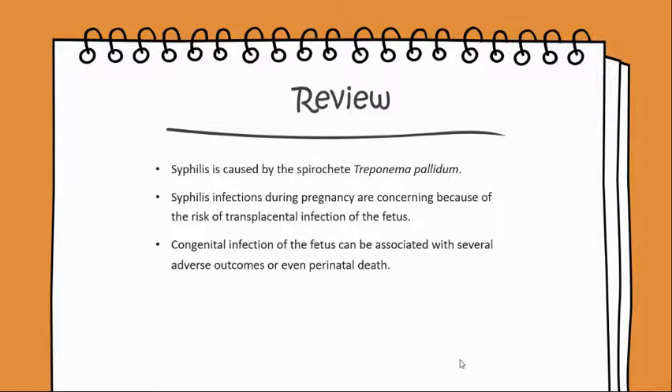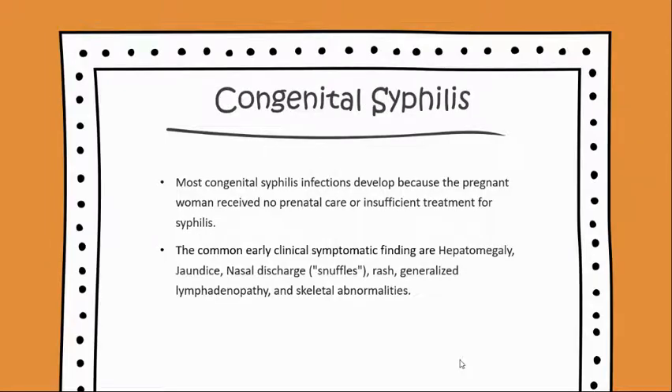Syphilis infections during pregnancy are concerning because of the risk of transplacental infection of the fetus. Congenital infection of the fetus can be associated with several adverse outcomes or even perinatal death. Most congenital syphilis infections develop because the pregnant woman receives no prenatal care or insufficient treatment for syphilis.